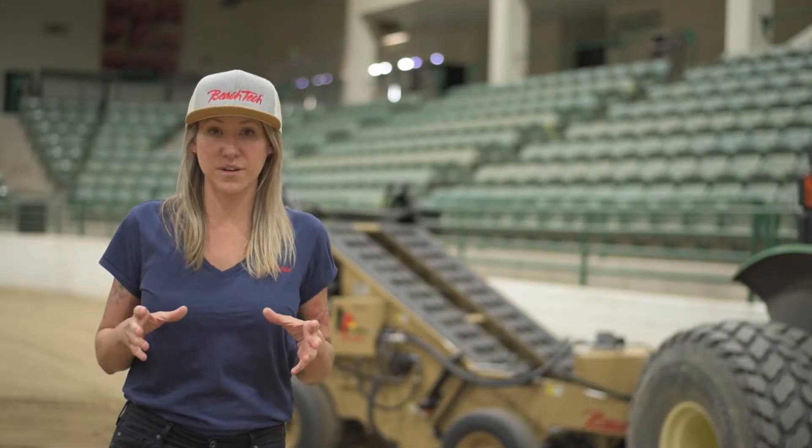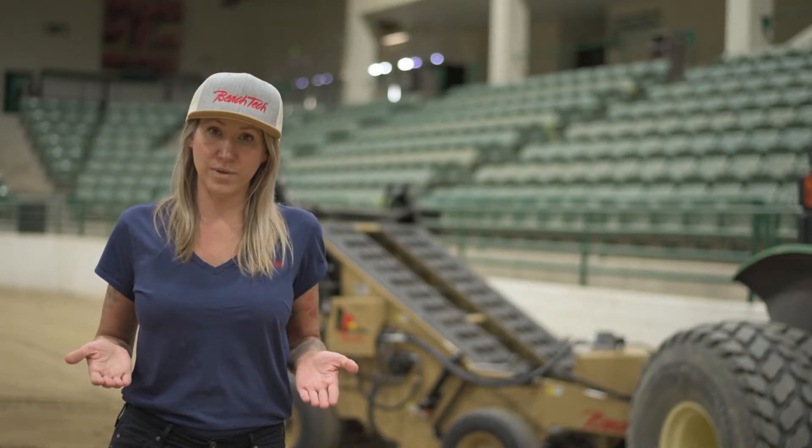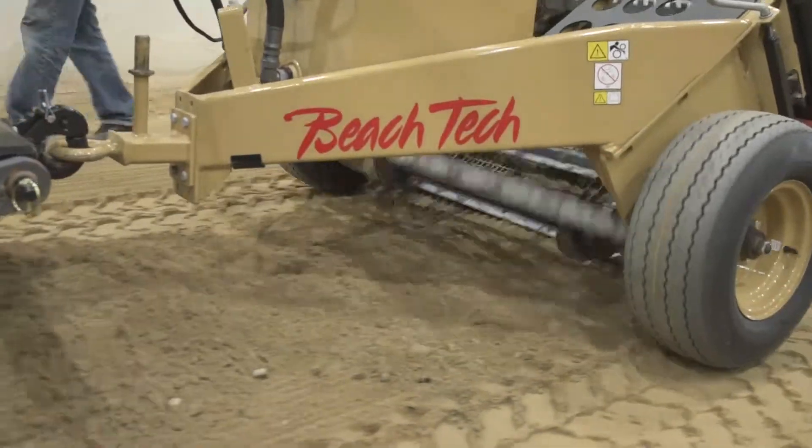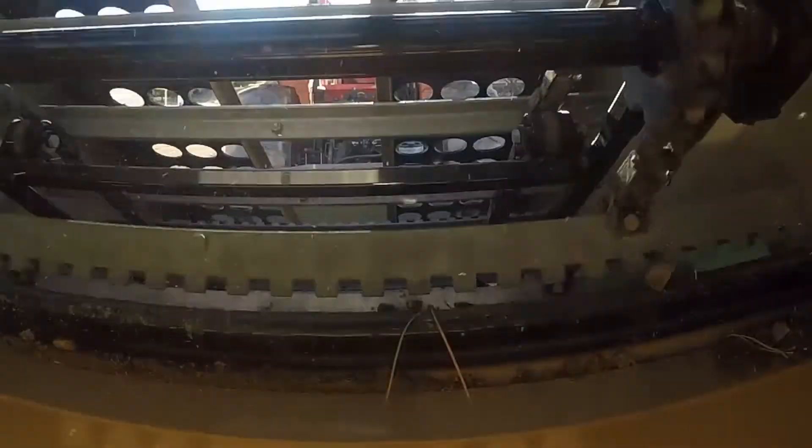What makes this a true mobile screening machine is our lift and sift technology. Using a digger blade in the front, we lift the surface of your base material, then our overhead conveyor system drags that material up an oscillating screen, delivering your debris into the hopper and your clean base materials back to the surface.